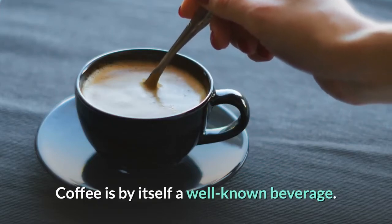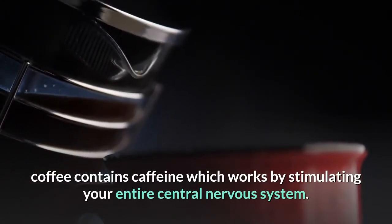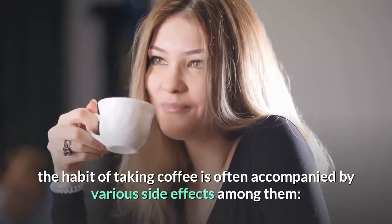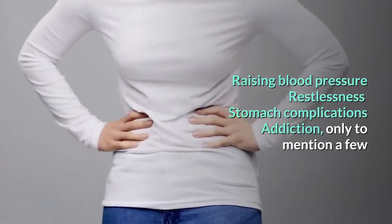Coffee is by itself a well-known beverage. From a brain health perspective, coffee contains caffeine which works by stimulating your entire central nervous system. However, much as it is beneficial, the habit of taking coffee is often accompanied by various side effects, among them: raising blood pressure, restlessness, stomach complications, and addiction, only to mention a few.